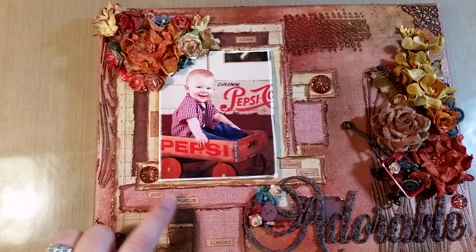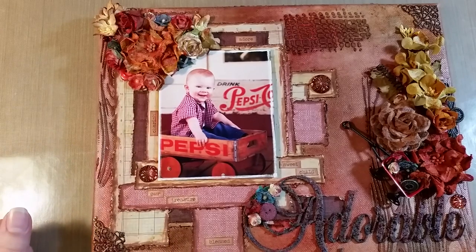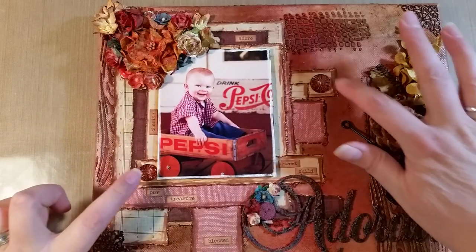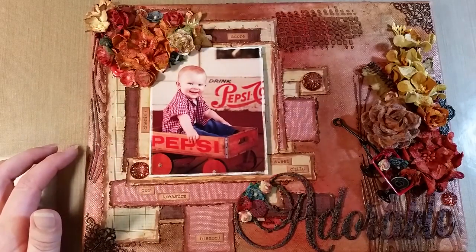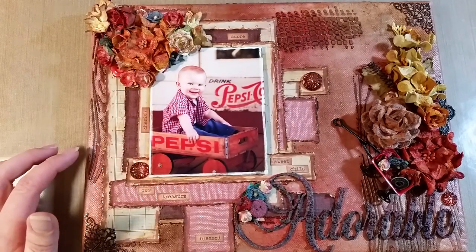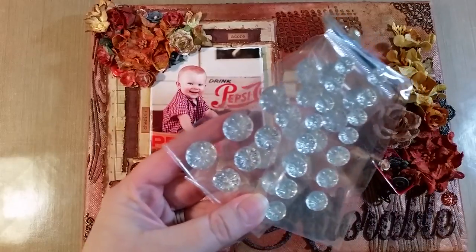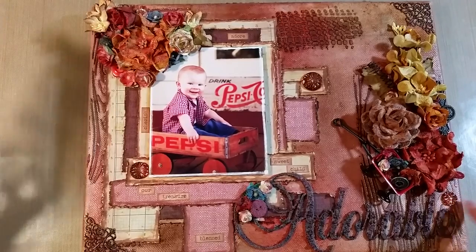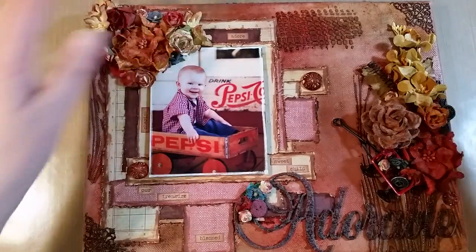These little word pieces all came from Tim Holtz's Ideology line called Chit Chat. Some were white and some were brown, but I had some ink left on my handheld ink applicator and just went over them all to make them the same brownish color. These little plastic rhinestone pieces are from Recollections — adhesive rhinestones. I took one from each and hit them with alcohol ink, I think rust, and they turned out gorgeous.